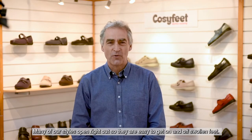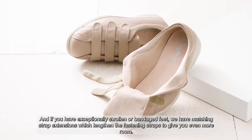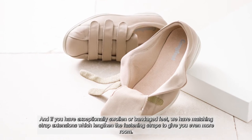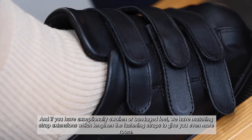Many of our styles open right out so they are easy to get on and off swollen feet. And if you have exceptionally swollen or bandaged feet, we have matching strap extensions which lengthen the fastening straps to give you even more room.